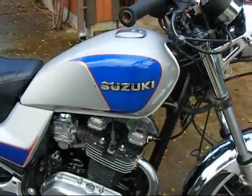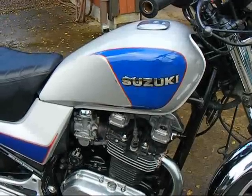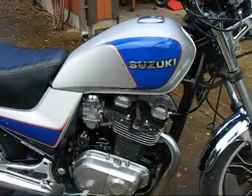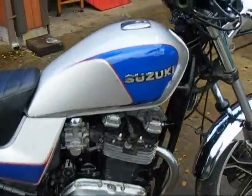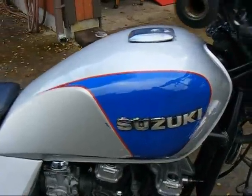The only imperfections — the other non-stock thing is it has K&N long cone air filters and the carburetors have been rejetted. There's just a couple of imperfections on the tank — a little scrape there by the Suzuki badge.